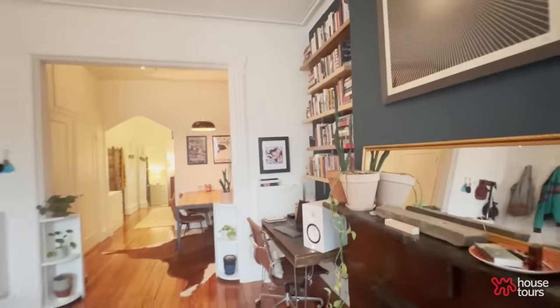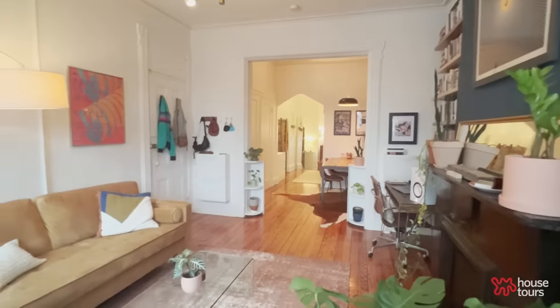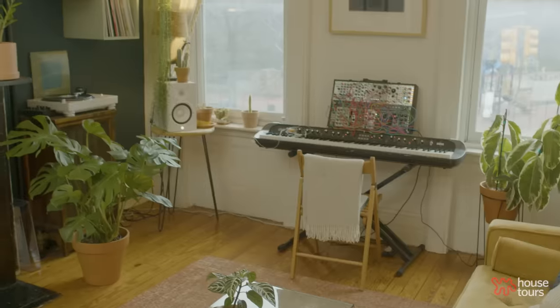The priority was finding a layout that allowed for an office space as well as a living space, kind of a music space, and a way to not take away from this really beautiful fireplace and mantle. The goal was how do we keep all the elements without being too cluttered.